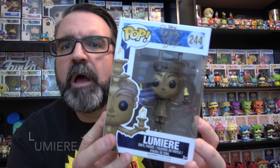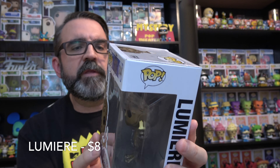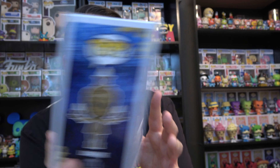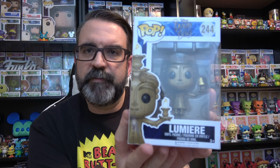First box — oh, Lumiere! This is from the live-action Beauty and the Beast, which is not too bad. I saw it — I don't remember if I saw it in the theater or on TV. Lumiere, I believe, was played by Ewan McGregor. So that's our first one, Beauty and the Beast. On to our second box.